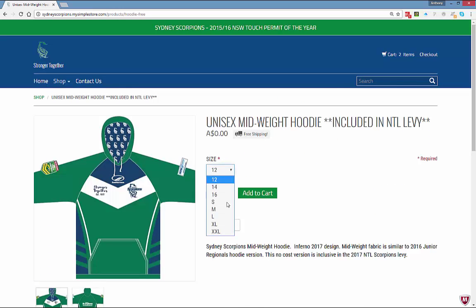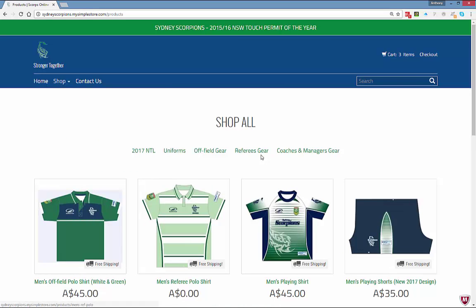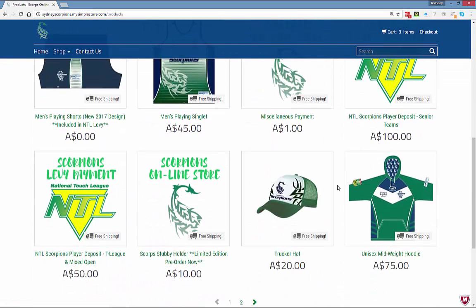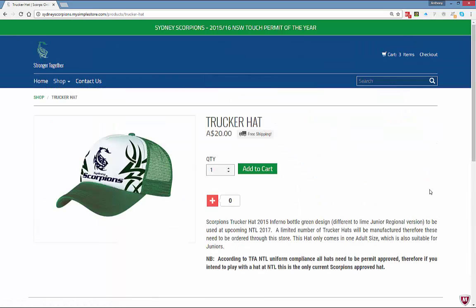There are a number of different sizes available — let's grab a small and add that to the cart. Keep shopping. Let's say I'm a new player and I want to get a Scorpions hat — I can browse through and find it, read the description, and add it to the cart.